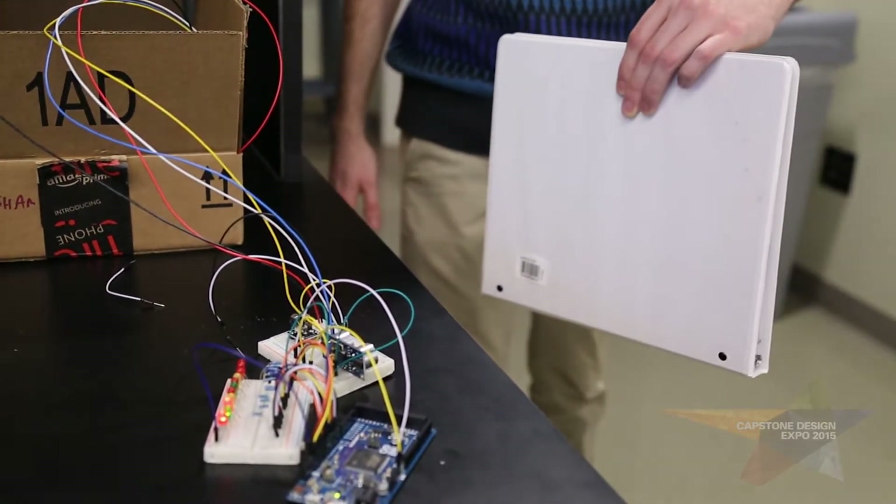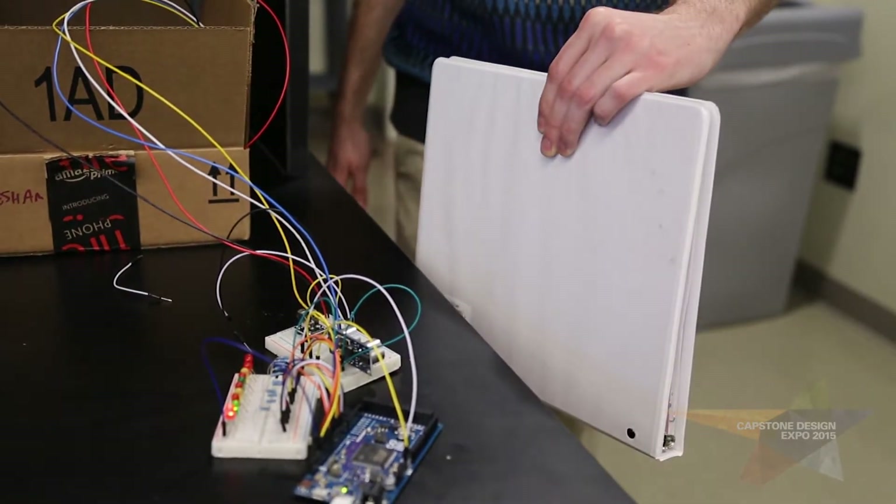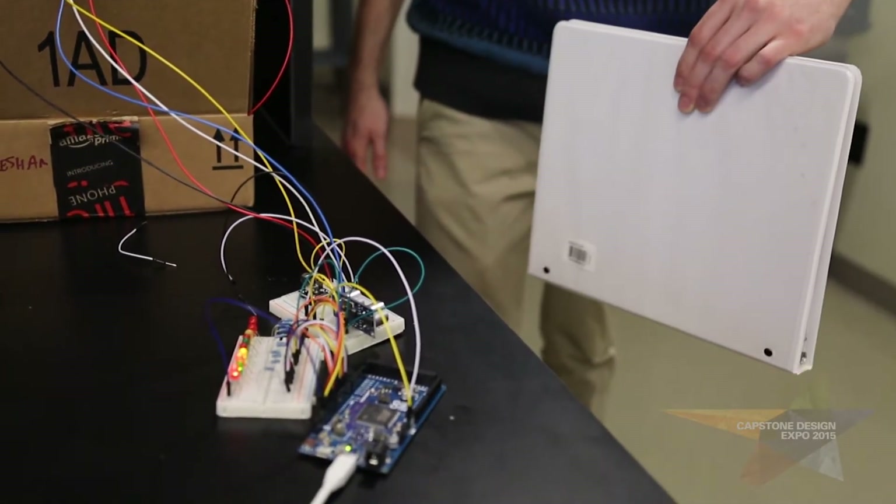We'll also be implementing blind spot detection near the back of the car. If there's an object coming into the blind spot, we're going to detect that.